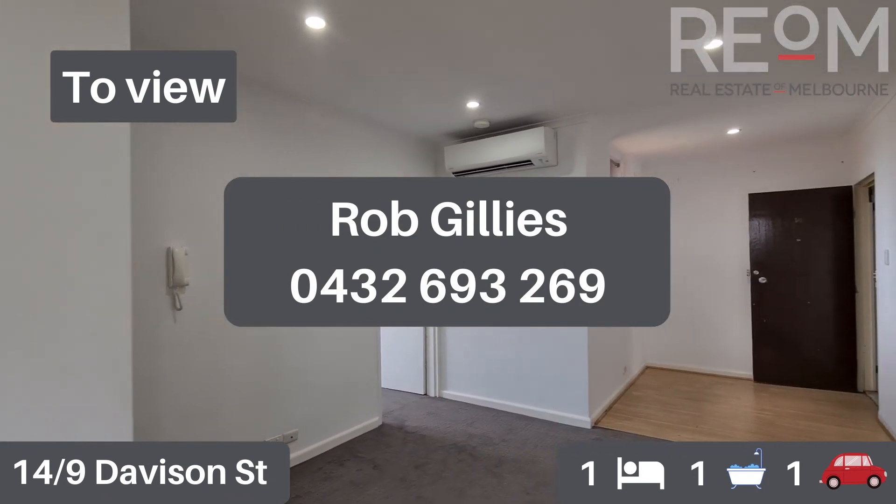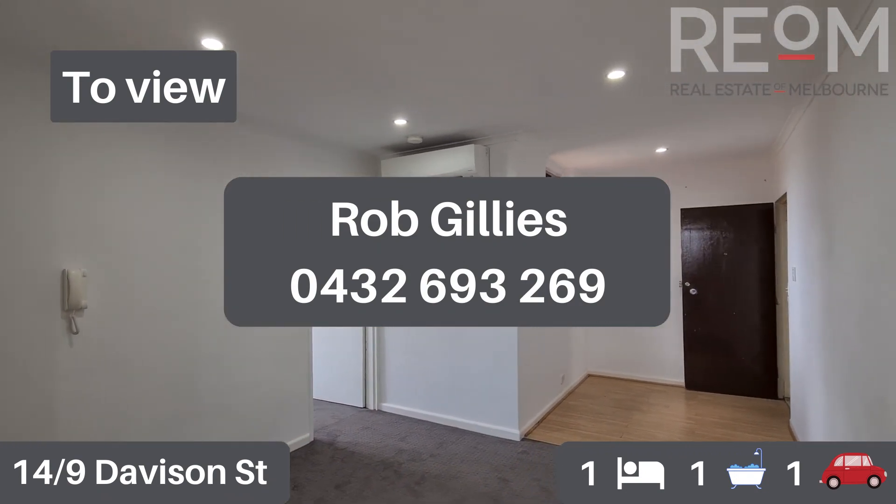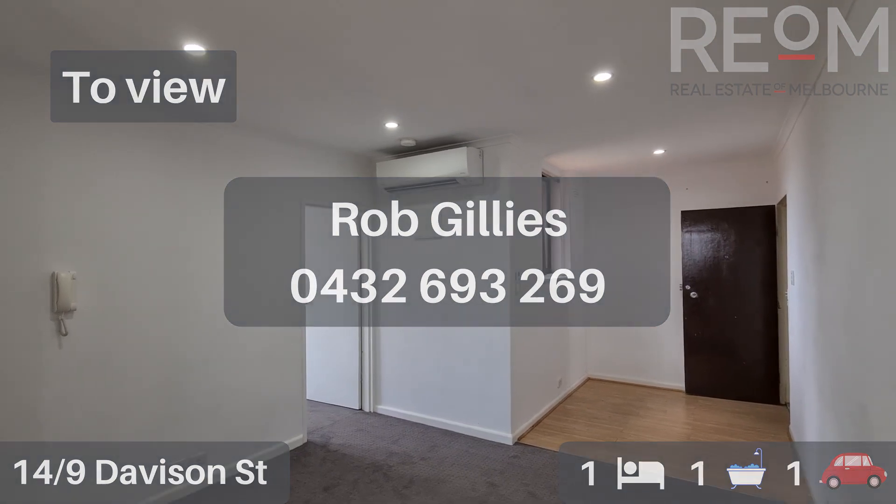My name's Rob Gillies, we are Real Estate of Melbourne. Look forward to seeing you here soon. See you then.